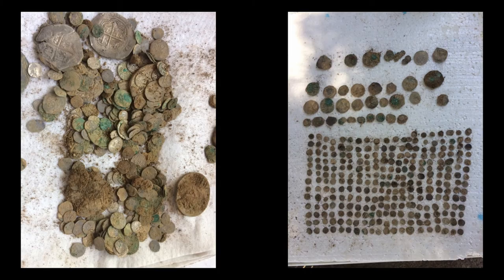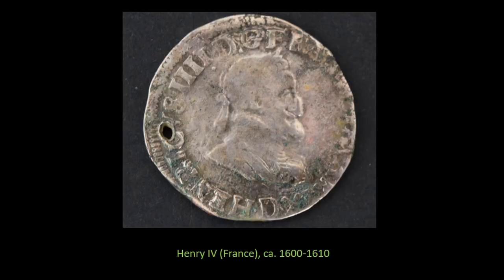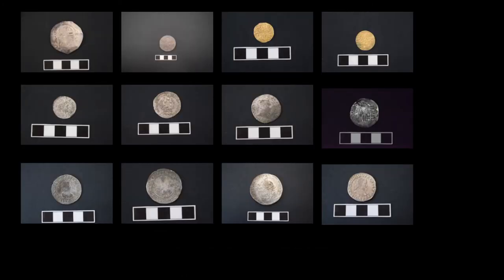These are coins of all the major states of Europe, including Spain and Venice — here Andrea Gritti, the coin dated to just before 1538. We also have Henry IV of France dating to 1600–1610, and many other coins. So far we've been able to clean and identify them, and the latest coins appear to be around 1620. Many more to go — we'll be working on this hoard for some time to come.